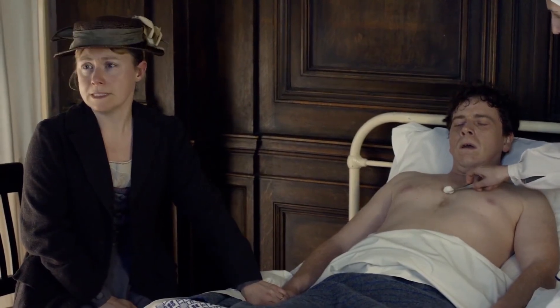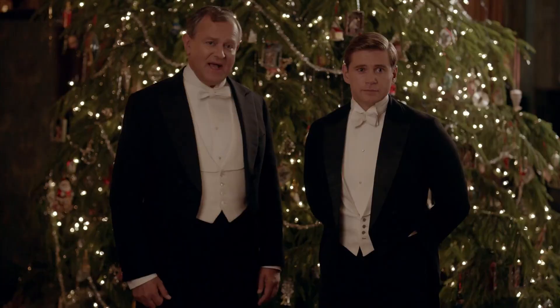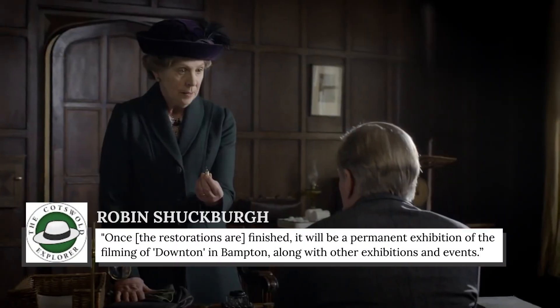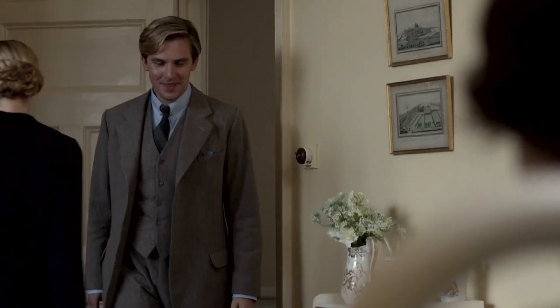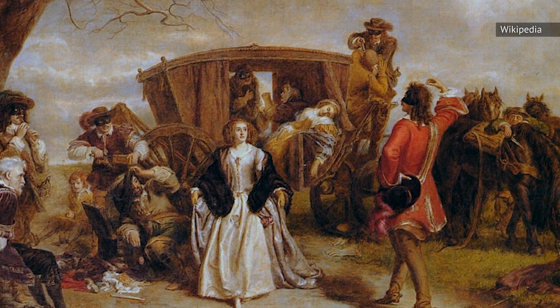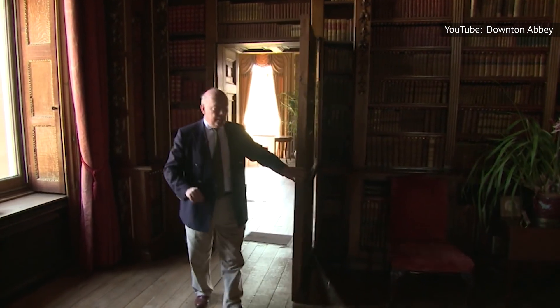Another prominent location in Downton Abbey was the hospital where Dr. Clarkson worked. In reality, the building is an old grammar school in Bampton. The grammar school has been restored over the past years, thanks to a fundraising campaign started by actor Hugh Bonneville. According to Shuckberg, once the restorations are finished, it will be a permanent exhibition of the filming of Downton in Bampton, along with other exhibitions and events. The building was first built in the 17th century by Robert Vesey, who was a well-known rogue. Despite Vesey's impishness, residents of the town embraced the building, and they still use it today as a library and archives.